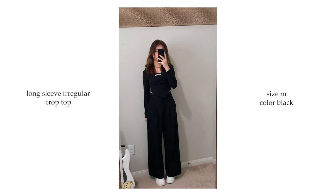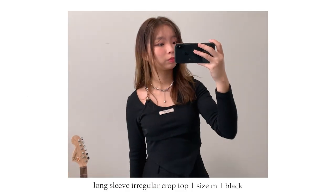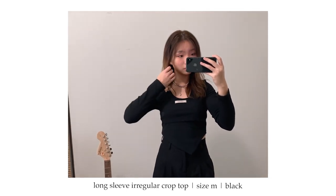Next I got an irregular black long sleeve crop top in size medium. I'm wearing it with the dress pants I just mentioned. This is also one of my favorite purchases from YesStyle — I've worn it at least once a week. It's a basic top but it doesn't look plain. Lately I've been really into long sleeve crop tops with pants, like the akubi fashion style.